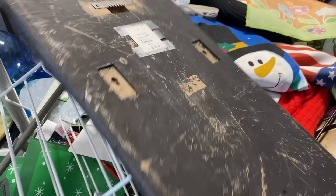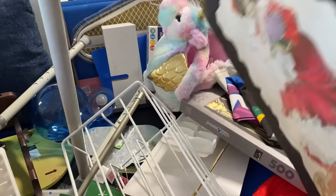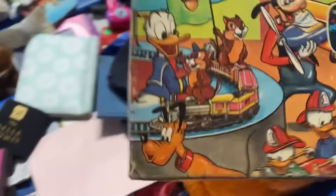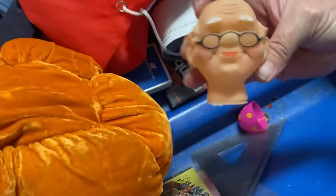This is super cool — it doesn't weigh a lot. Somebody was asking $20 for it. Look at this old puzzle I just found — it's a Mickey Mouse. I don't know if all the pieces are in there or not, but I like the box.